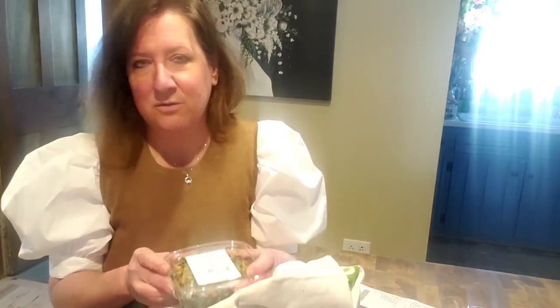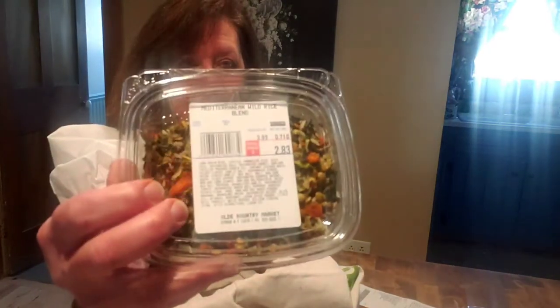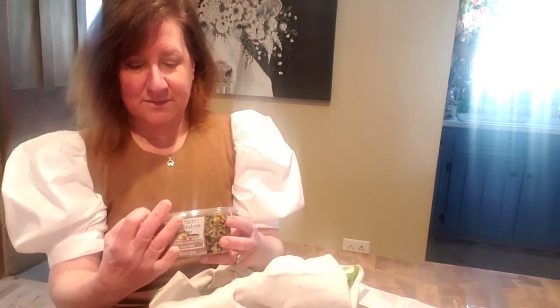I'm going to show you the stuff I got for next weekend when my son and his girlfriend come to visit. They like to eat a lot of vegetables and just a little less meat. I like to have different interesting food items on hand for them and us — I like to try new things. Mediterranean wild rice. That looks yummy, it's got lentils in it. The list of ingredients is about 200 ingredients long.